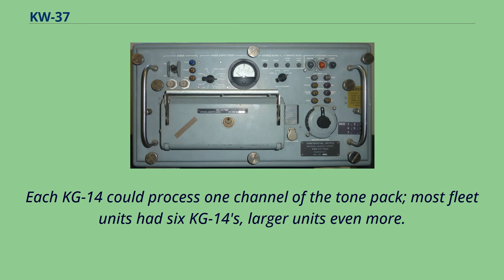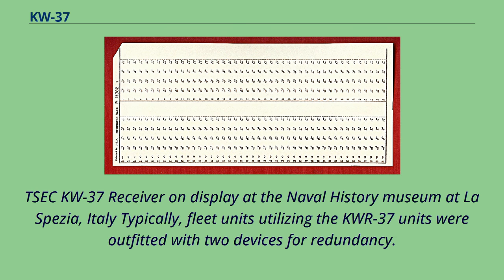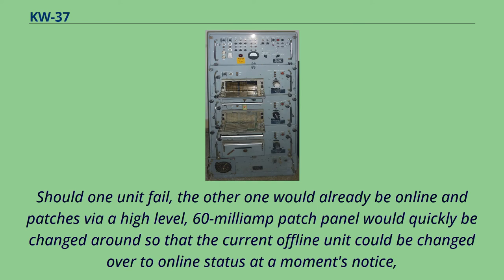A KW-37 receiver on display at the Naval History Museum at La Spezia, Italy. Fleet units utilizing the KW-R-37 were typically outfitted with two devices for redundancy. Should one unit fail, the other would already be online, and patches via a high-level 60mA patch panel would quickly be changed so that the offline unit could be brought to online status at a moment's notice, ensuring no interruption of message traffic.